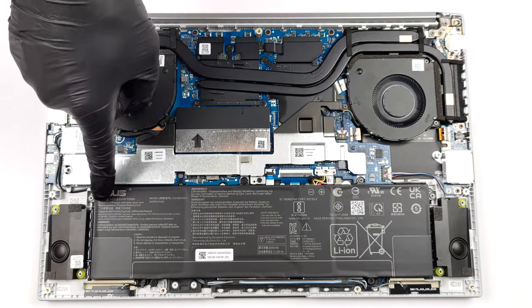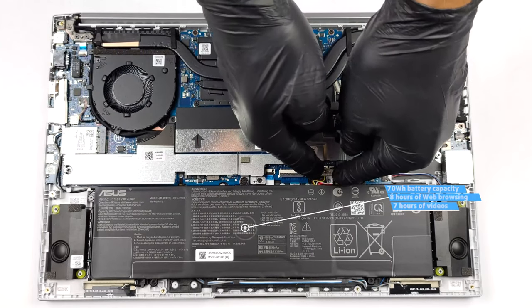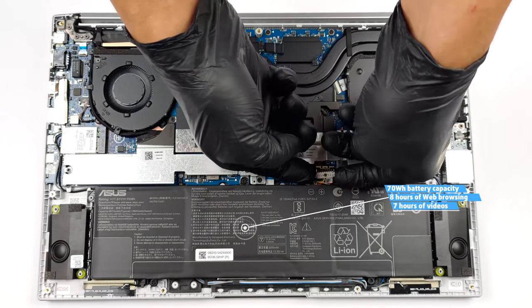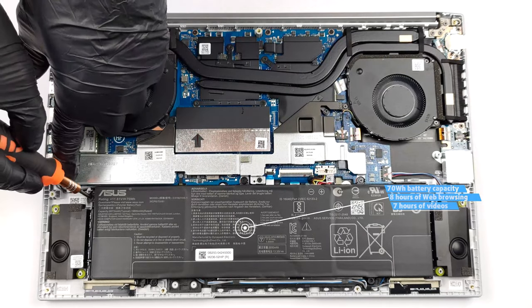Pairing the laptop with a 70Wh battery unit and an Alder Lake H-Series CPU results in 8 hours and 2 minutes of web browsing, or 7 hours and 2 minutes of video playback on a single charge.